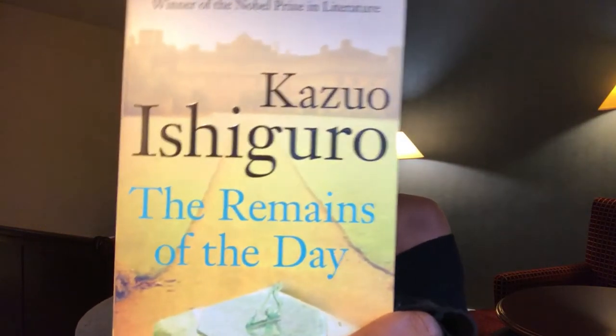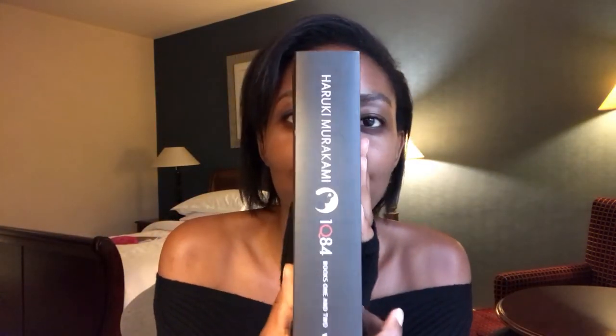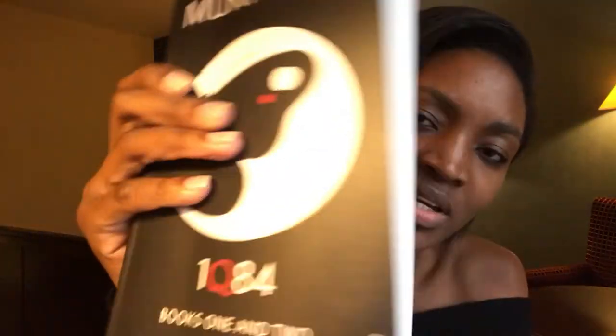The next one I picked was Kazuo Ishiguro, and another author is Haruki Murakami — and this book is called 1Q84, so it's book one and two, that's why it's super thick. I'm really happy! If you are a book lover and you find yourself in London, drop by Waterstones — it's an amazing place. Thank you for joining me; if you have any questions, comments, or suggestions please let me know down below. Goodbye for now!